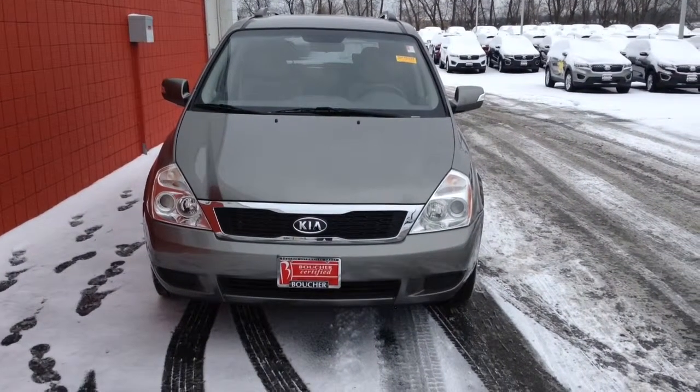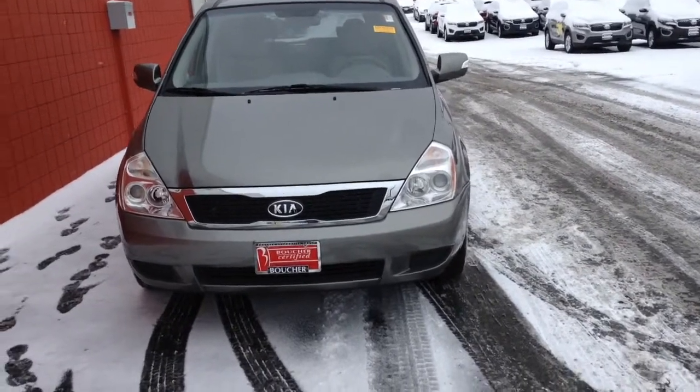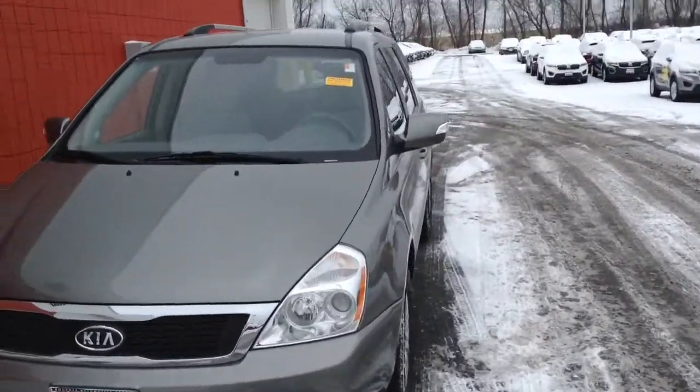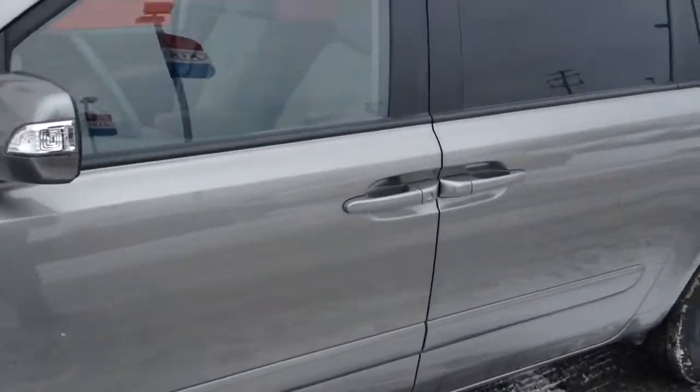Good morning, Andre Nicholson here at Boucher Kia of Milwaukee with this beautiful 2011 Kia Sedona. This vehicle was just taken in on trade, and the previous owner showed a lot of loving care.